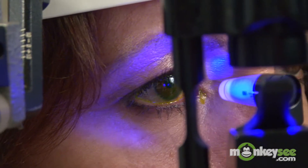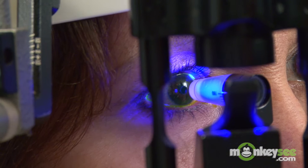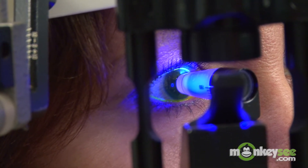Your doctor will dilate your pupils so that he can have a clear view of the retina in the back of the eye. Using an instrument called an ophthalmoscope, your doctor will be able to view the retina and look for disease characteristics that are consistent with AMD.